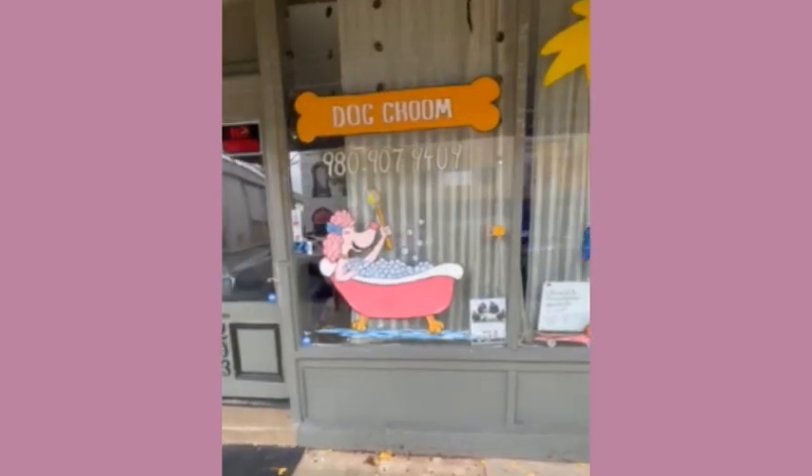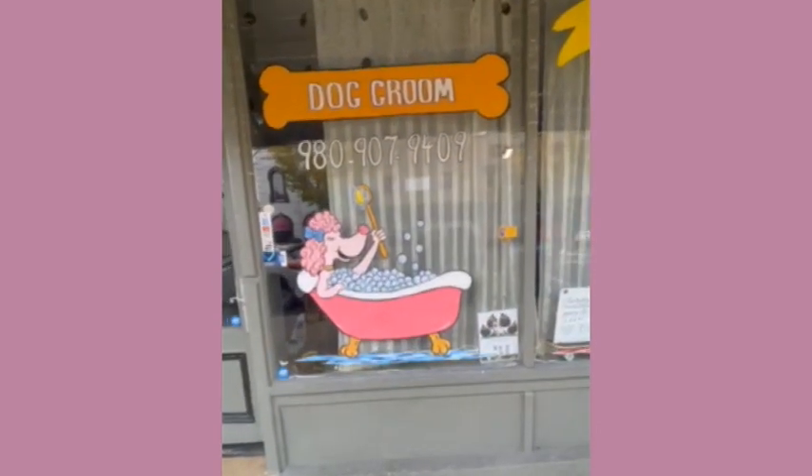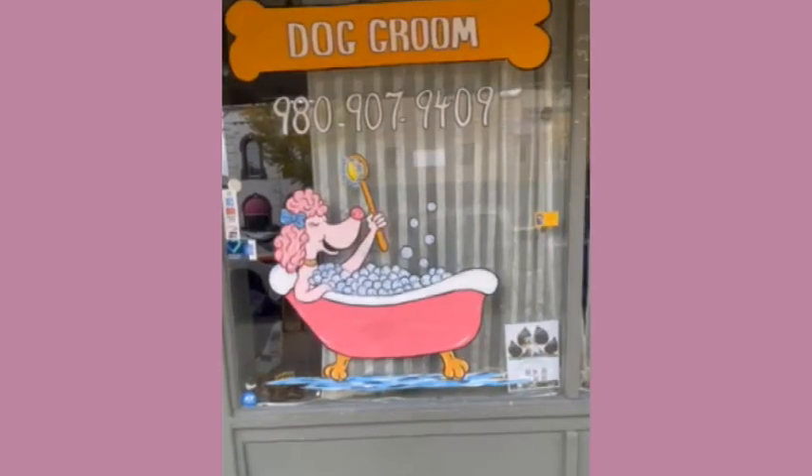So again, I'm here at the New Barking at Me Dog Salon and Pet Spa in Salisbury, North Carolina.